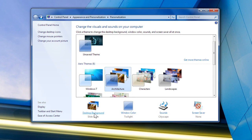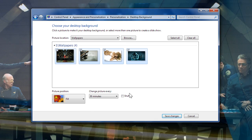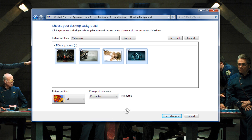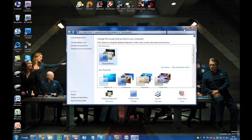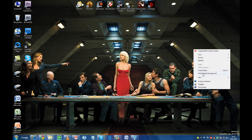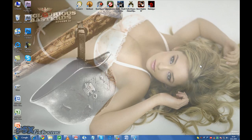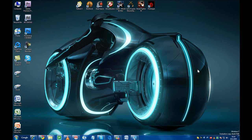When you get tired of pre-installed themes, you can make your own slideshow-based theme — just bring in your own set of pictures, set the time interval, and you're pretty much good to go. You can also shuffle the pictures. This wallpaper is from the upcoming Tron Legacy movie — now that's going to be a good movie.